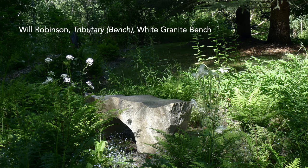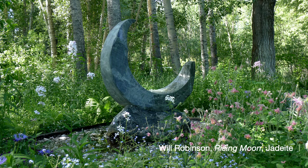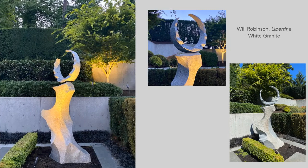Another consideration is: do you want the piece to be functional and serve a practical purpose within the space, like this bench we see here by Will Robinson? And lastly, do you want the piece to be kinetic or static? Here we see a fountain by Will Robinson, so there's always a lovely movement within the piece. Do you want the movement to be interactive? These are all really good questions to ask before beginning your search.